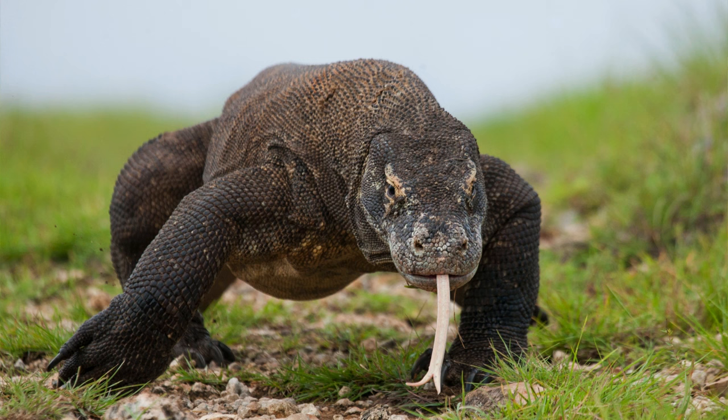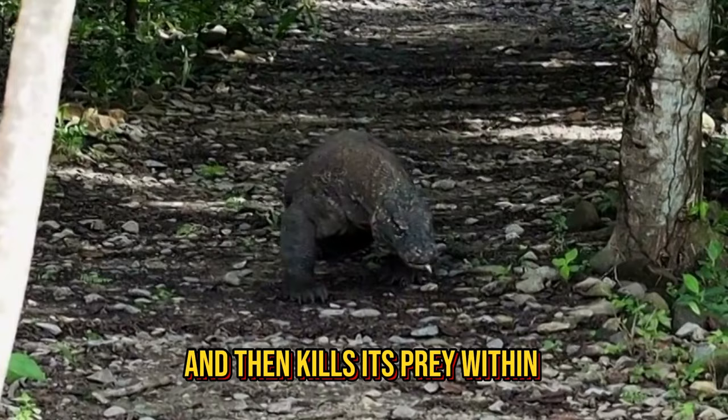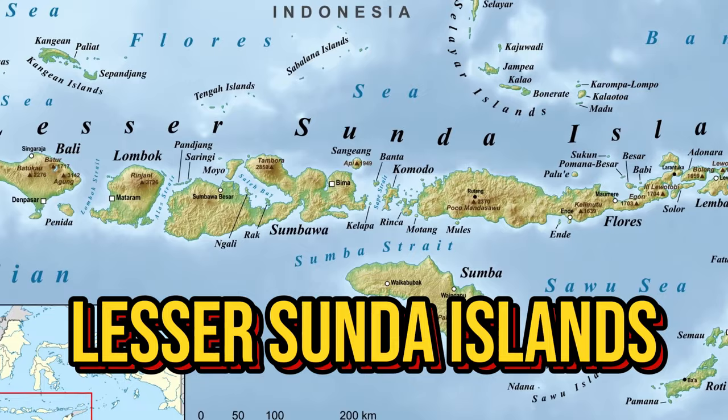And even if the prey gets away, the Komodo dragon will follow it for miles, because the Komodo dragon has toxic saliva that poisons and then kills its prey within about 24 hours. Komodo dragons live in Komodo, Rinka, Penar, and Flores, which are part of the lesser Sunda Islands in the country of Indonesia.